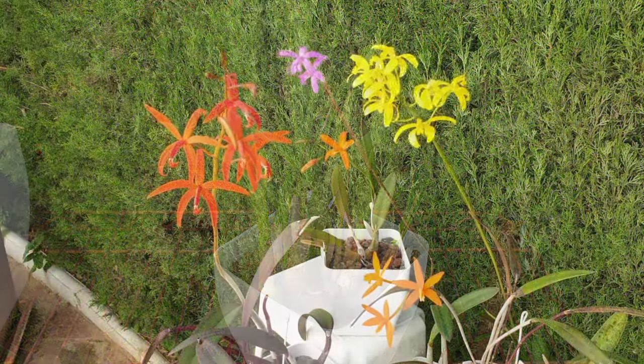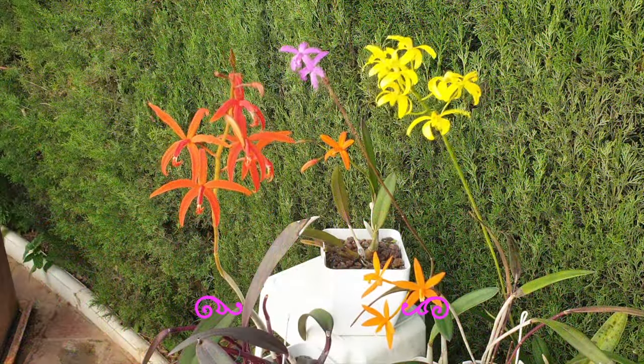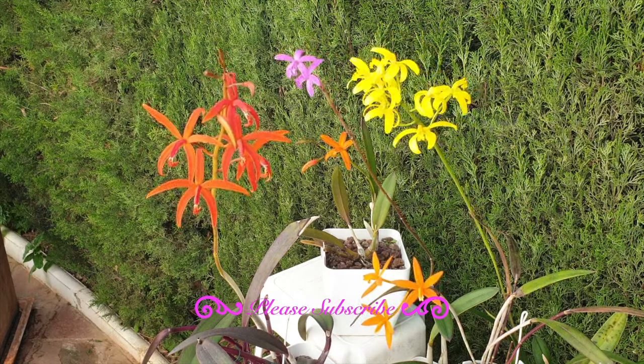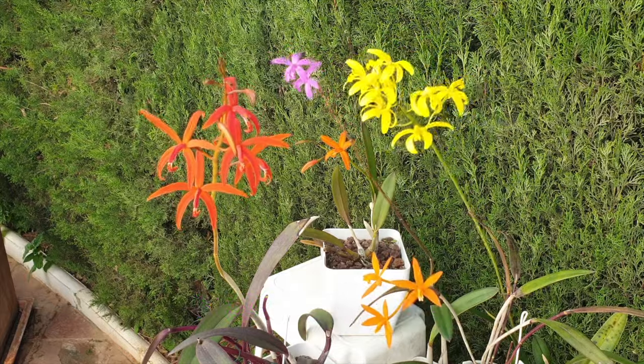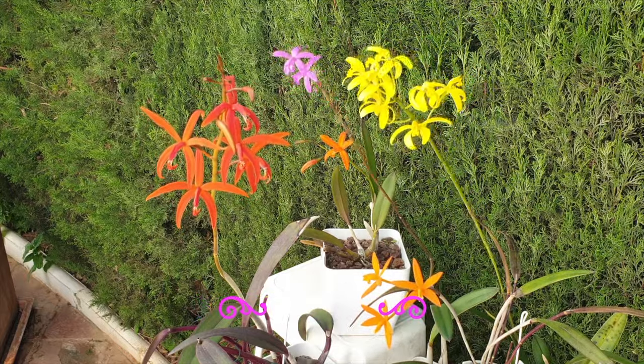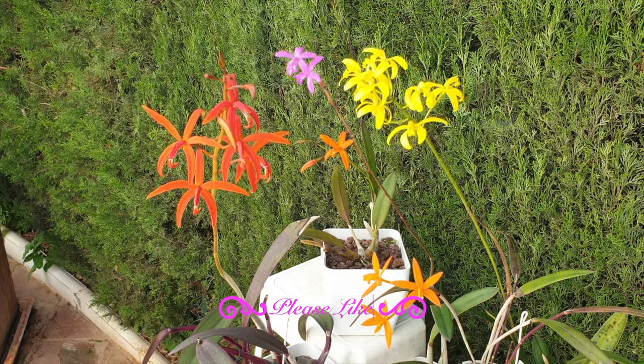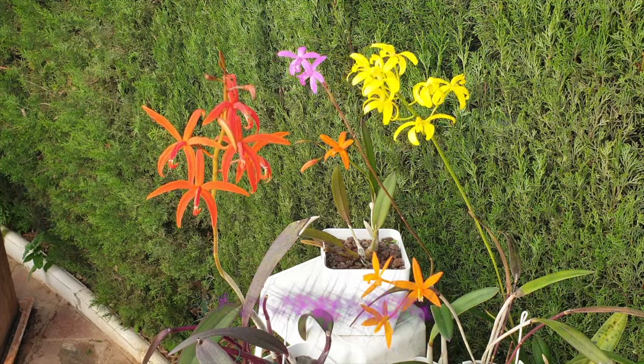I sincerely hope that you enjoyed seeing these special, special jewels — the color combinations and the details of these rupiculous Lelias. I thoroughly enjoyed having you on the patio and thank you so, so much for watching. Have yourself a fabulous day, on the condition that you stay safe. Take care.